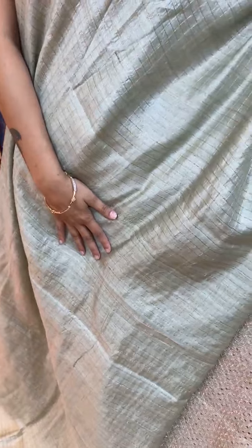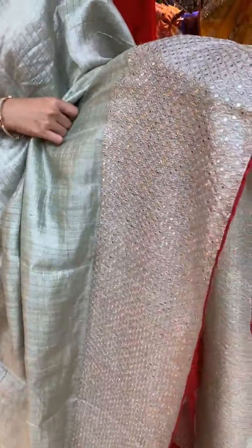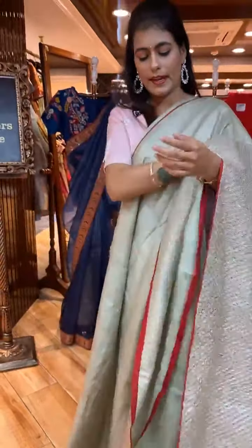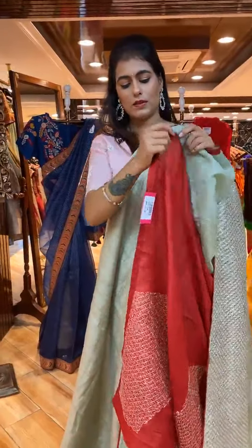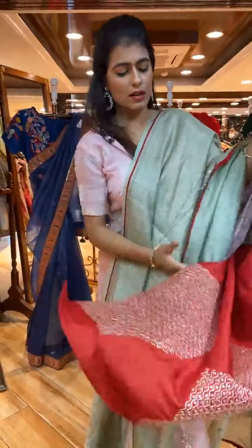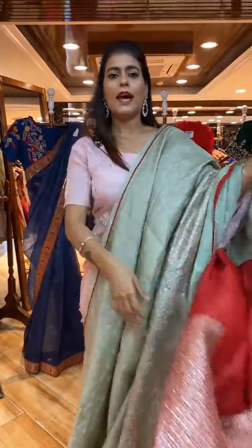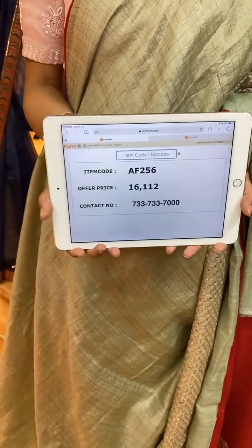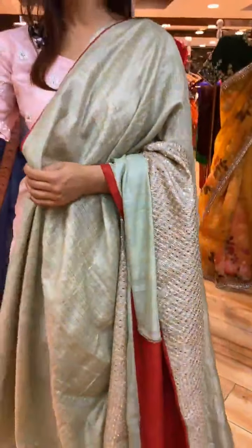Next is a light green color saree with zari checks on the body. The border has sequin work and zari waves. The pallu has floral jaal, thread, zardozi, and sequin work. A contrast blouse is included — complete work even on the blouse. Item code is AF256 and price is 16,112 rupees.